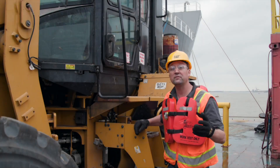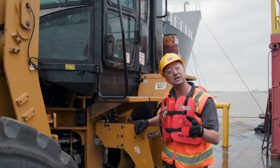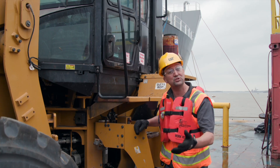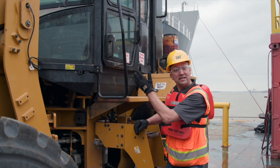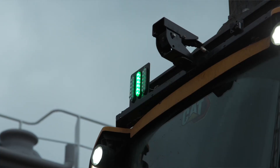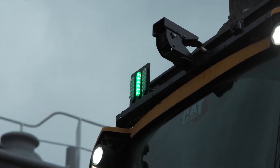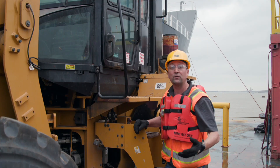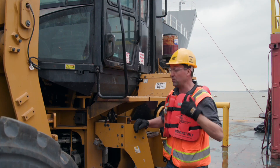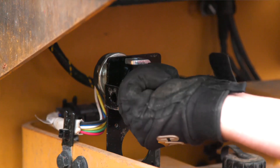One of the benefits of Command for Loading is you can still run this machine the conventional way from the operator environment, as indicated by the green indicator light on top of the cab. But as you start to commission this machine to be ready for Command for Loading remote operation, we're going to go ahead and toggle that over.